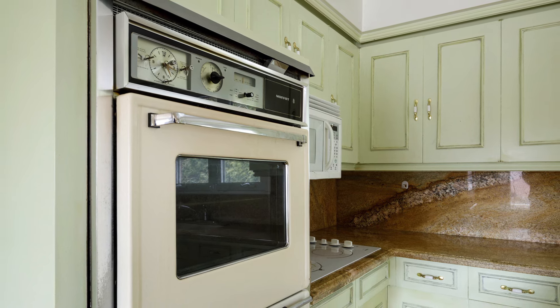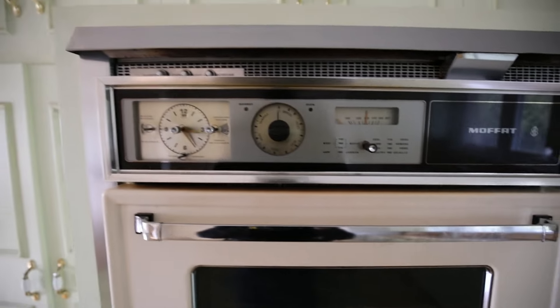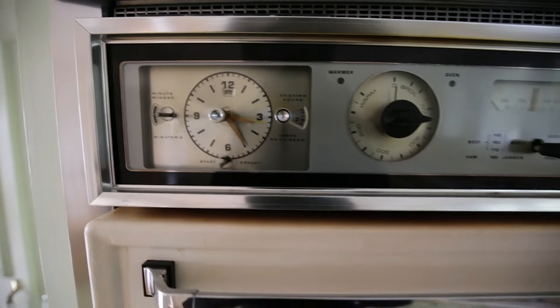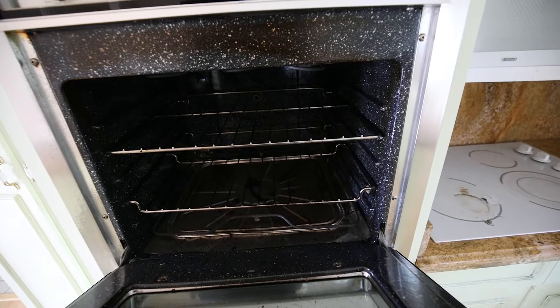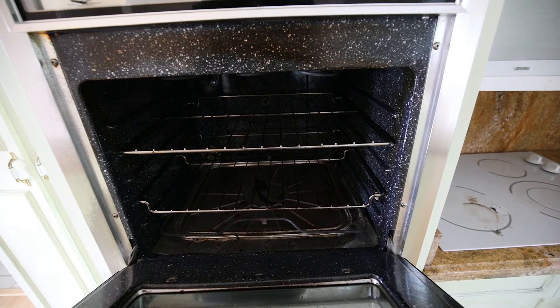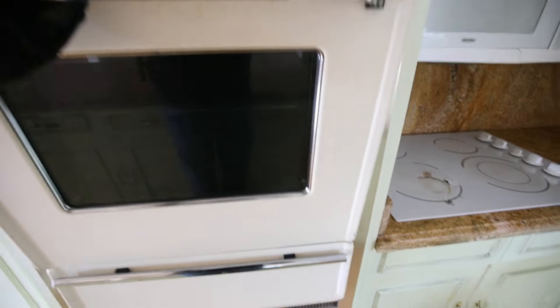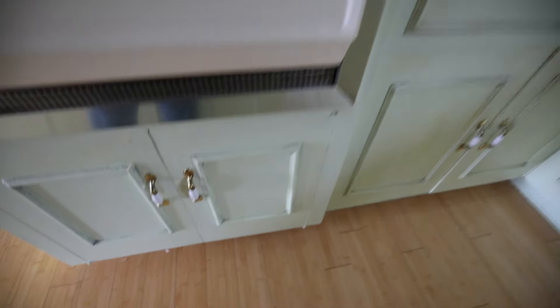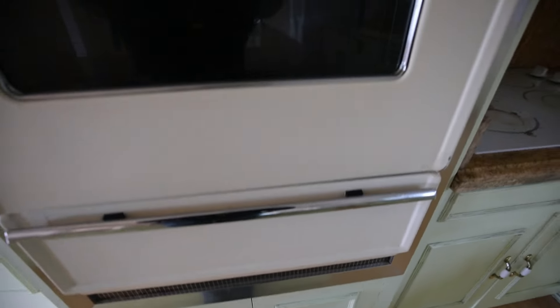That is a beautiful oven — the Moffitt, of course. It's got the clock, and it's clean too. They took good care of this thing. No doubt that it worked. And your warming drawer underneath. I love these ovens, I really do.